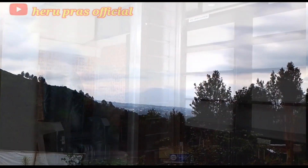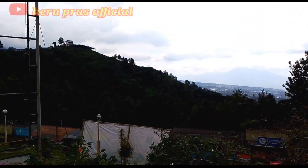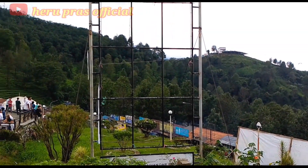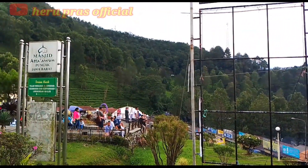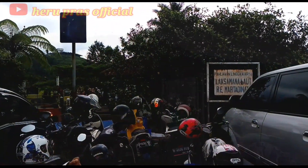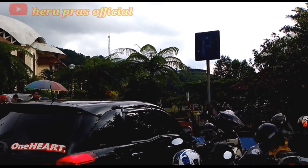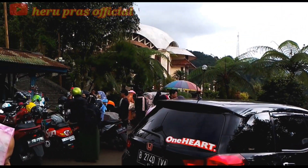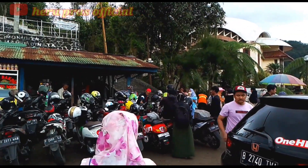Cukup sekian dulu video dari saya mereview Masjid Atta'Awun yang berada di Puncak Bogor ini. Saya ucapkan terima kasih bagi yang sudah menonton, dan jangan lupa di-subscribe, like, komen, dan share, agar tidak ketinggalan seputar informasi tempat-tempat wisata lainnya. Sampai jumpa pada video selanjutnya — dadah!